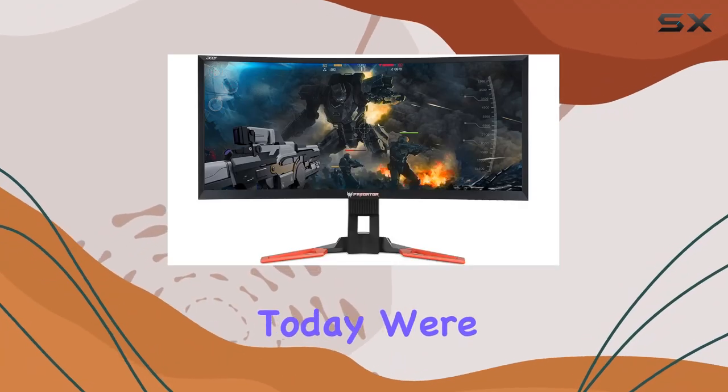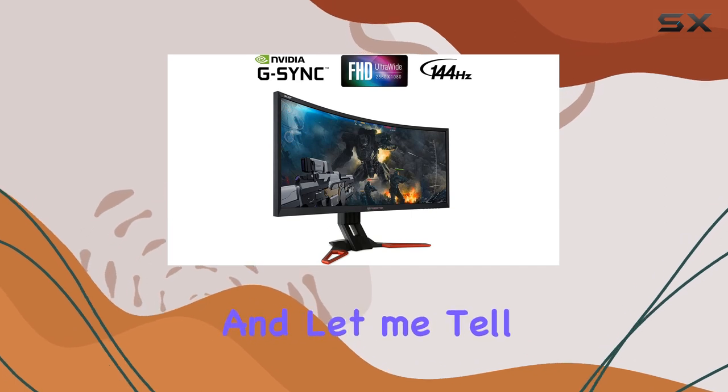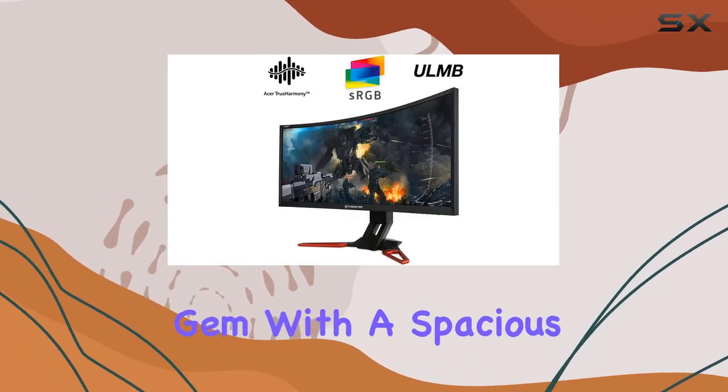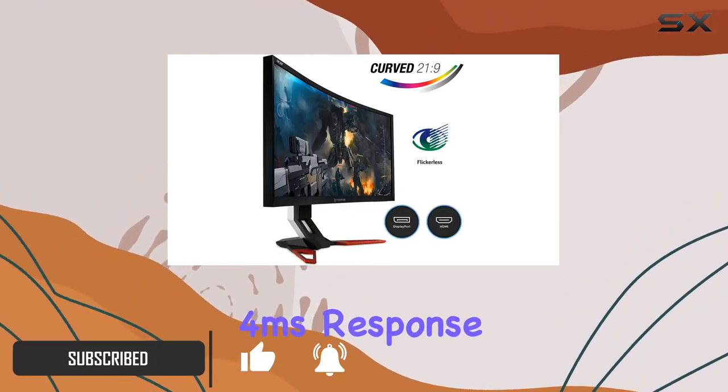Today we're diving into the Acer curved widescreen G-Sync LED monitor. It's a certified refurbished gem with a spacious 35-inch LCD display featuring vertical alignment and a speedy 4-millisecond response time.